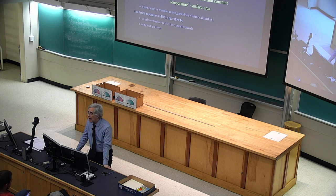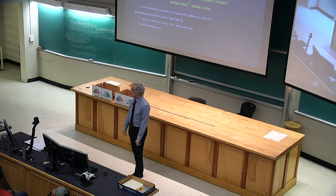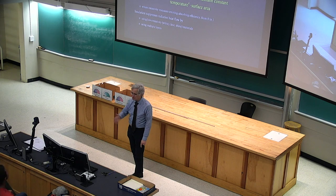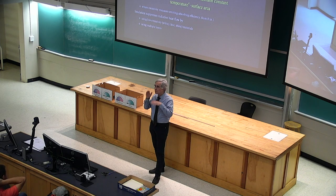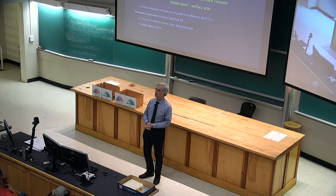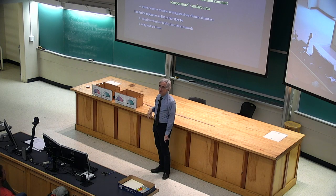I've put up the eighth problem set and made it due not this week, but Monday of next week, the last day before the holiday. It covers climate control and moisture control, basically everything: heating, cooling, adding humidity, subtracting humidity — things we'll cover in the next couple of days. By Monday you should have plenty of material to answer those questions. I'll hold my Monday office hours in the morning if you have last-minute questions.